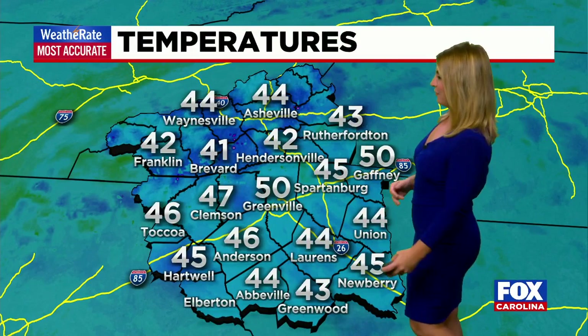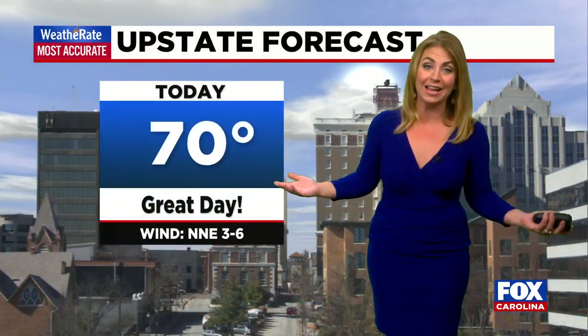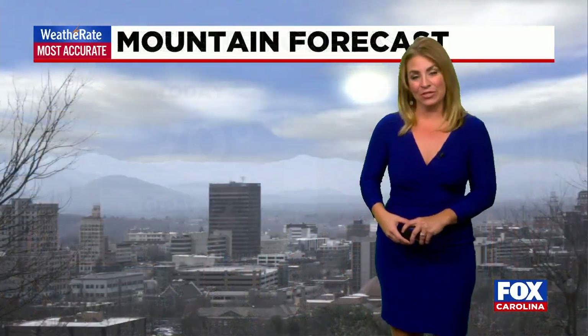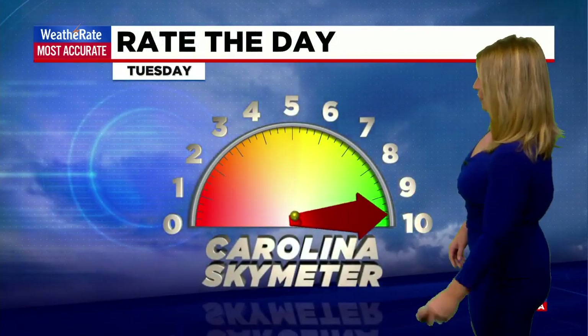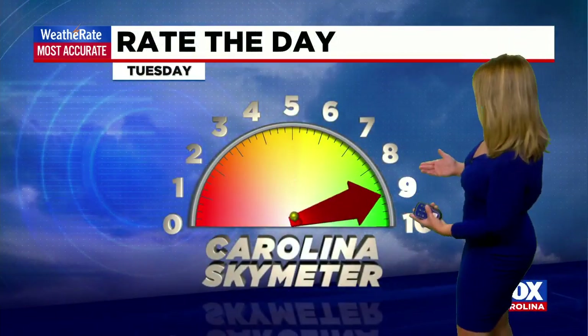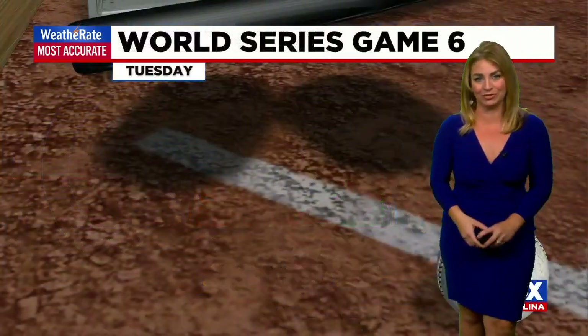The chill is coming. It's in the 40s to about 50 degrees right now for the upstate, mountains, and northeast Georgia. Today is a great day — 70 with sun and clouds. The mountains have a few more clouds with a high of just 60, but still feeling good for early November. Rating your day, the Carolina Sky Meter is back to a 9 out of 10 — it's just that small mountain sprinkle keeping us away from perfect 10 weather.